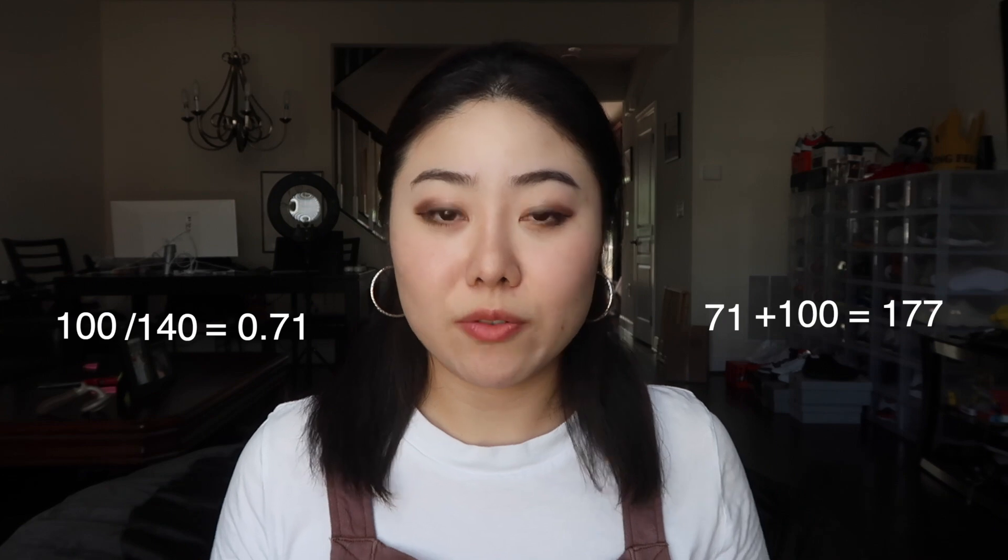If you want an NCSP, which is a national certification, you need to take the Praxis and get at least a 147. The scoring is interesting — it's out of 140 questions. You divide how many you got correct over the total and then add 100. So if you got 100 right, you do 100 divided by 140 and add 100 to get your final score. The Praxis School Psychologist test measures whether entry-level school psychologists have minimum acceptable competency for professional practice.